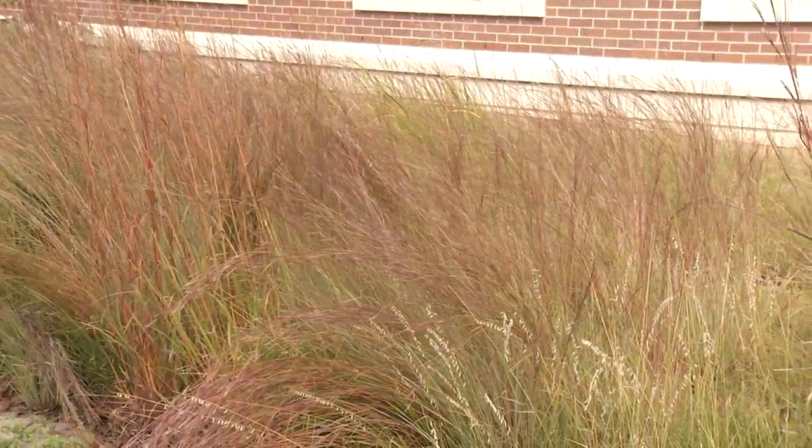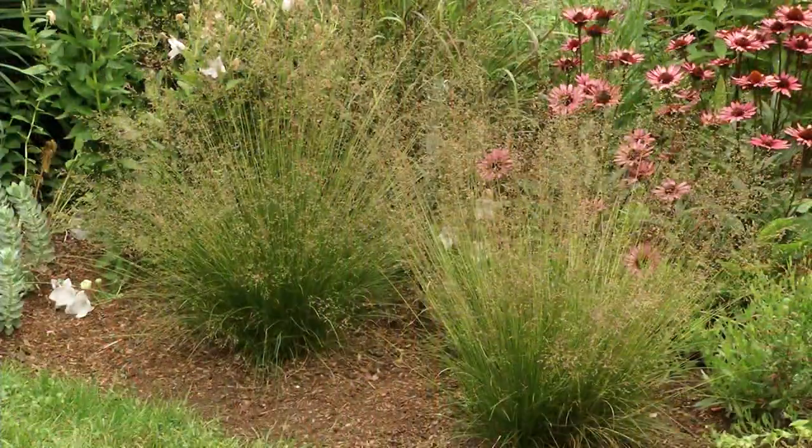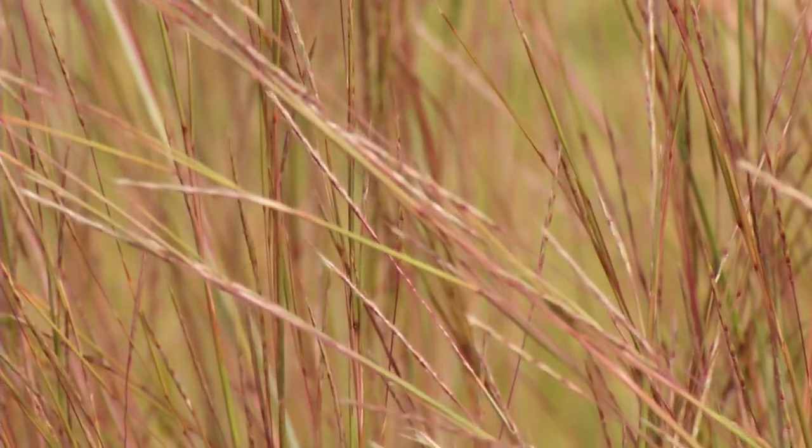Grasses — don't forget your grasses, bunch grasses like big bluestem, little bluestem, dropseed. They are just fantastic for pollinators even though pollinators don't use them for food, but they use them for shelter, which is super important.